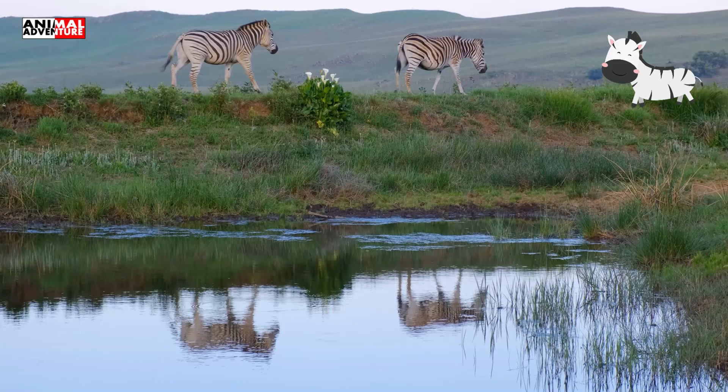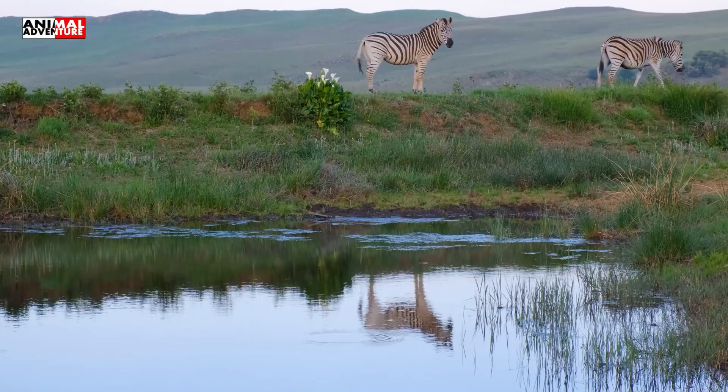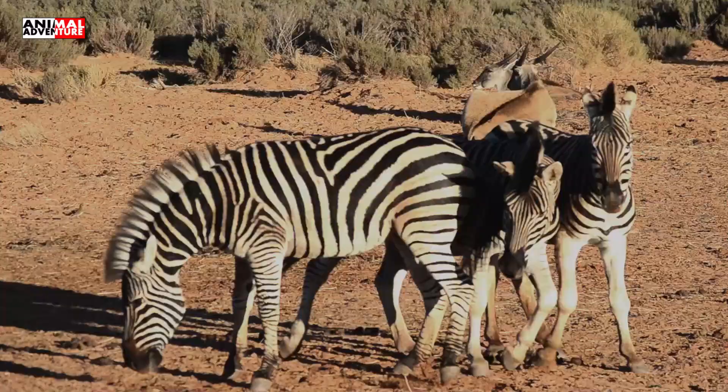Donkeys and horses are close relatives of zebras, but unlike them, zebras can't be trained and domesticated due to their wild nature.